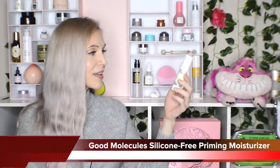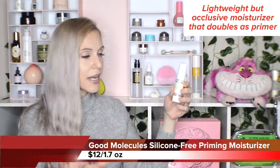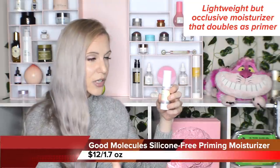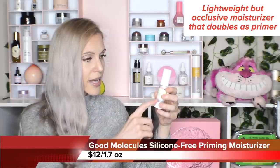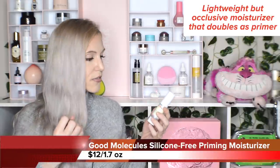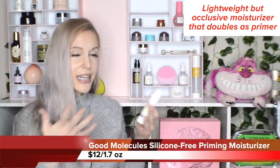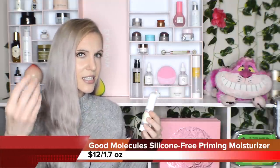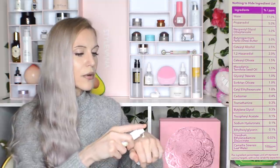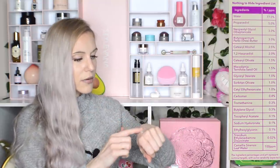Another favorite: the Good Molecules Silicone-Free Priming Moisturizer. This is such an interesting product — you can wear it very light-feeling on your skin, and if you have an oily skin type I think you will like this. And yet, perplexingly — I guess because it's also a primer — it still feels occlusive on your skin. If you have a normal-to-dry skin type, you can still feel that sensation of your skin being protected. One thing to note: it does seem to thicken over time.